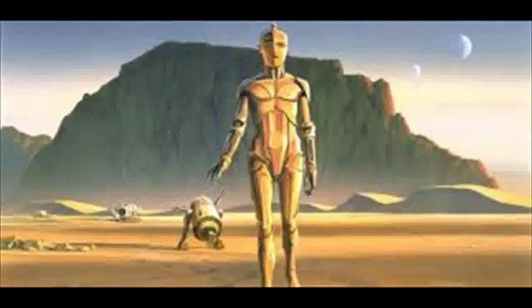Star Wars Battlefront is due out across platforms November 17th, almost exactly a month before the upcoming Star Wars: The Force Awakens hits theaters on December 18th.